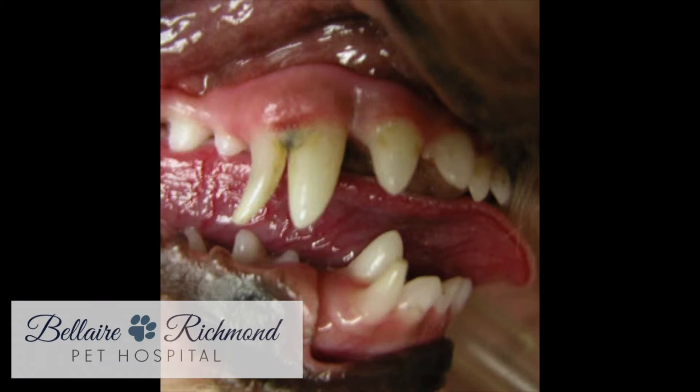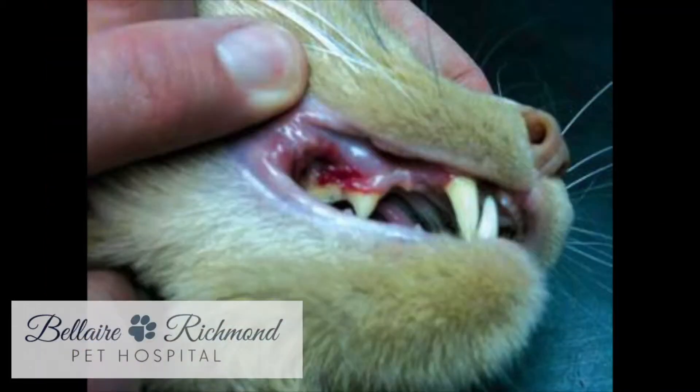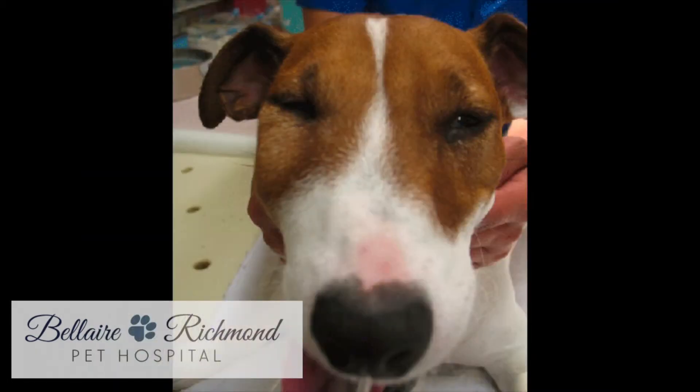Some signs that your pet may need a dental are bad breath, yellow, brown, or discolored teeth, red or inflamed gums, a swollen mouth, pain while eating, or a reduced interest in chew toys.